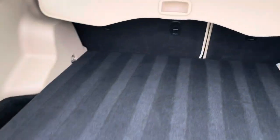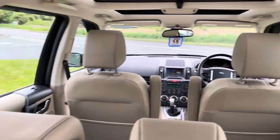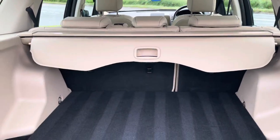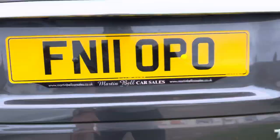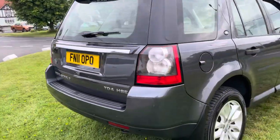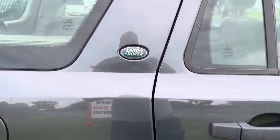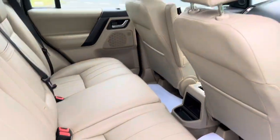Exceptionally clean — no signs of dogs or abuse or anything in there. Anyone looking for a Freelander who comes out to look at this and doesn't buy it is just wasting their own time. This is absolutely faultless. I've personally driven the vehicle as well.